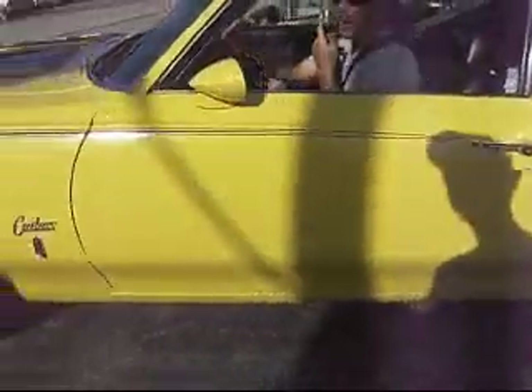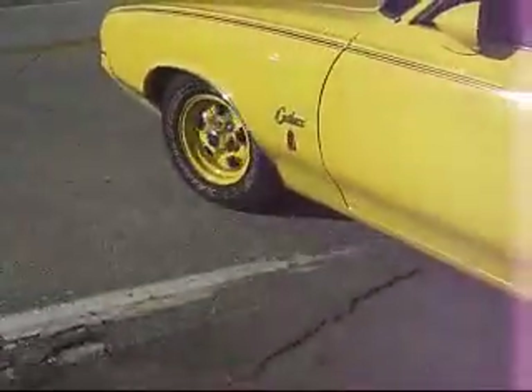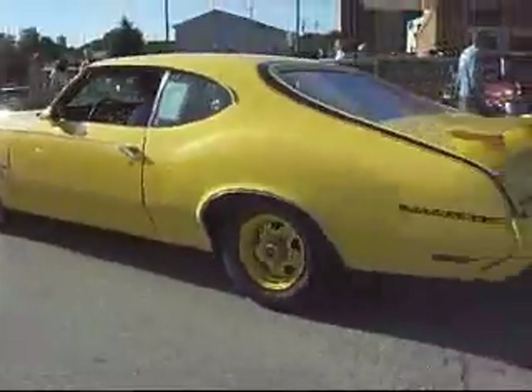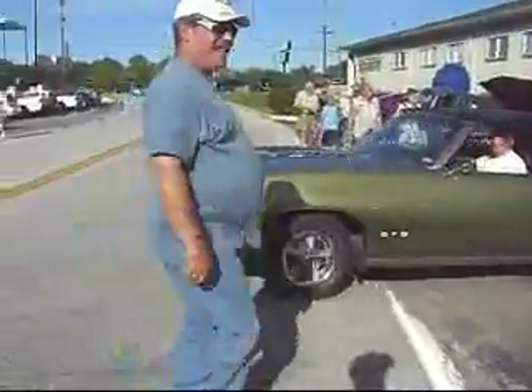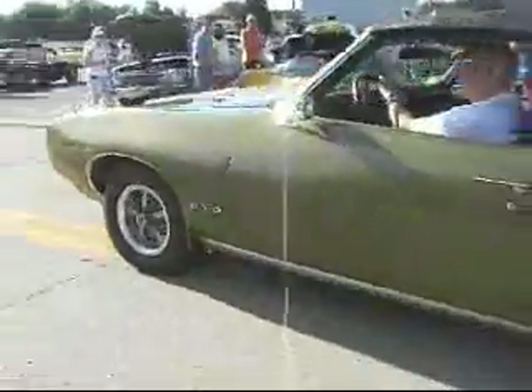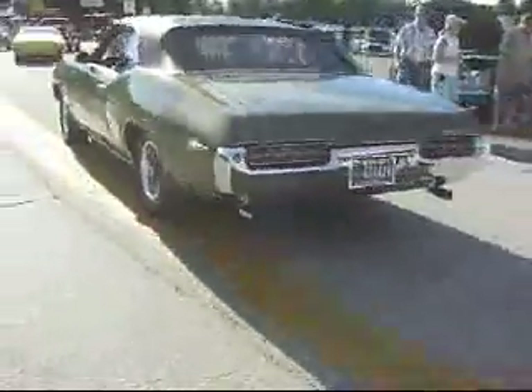I just got to yell, "Light them up!" Watch my videos — you'll enjoy them. I appreciate it. Thank you for coming. Light them up! No — too many cops, got to be careful.